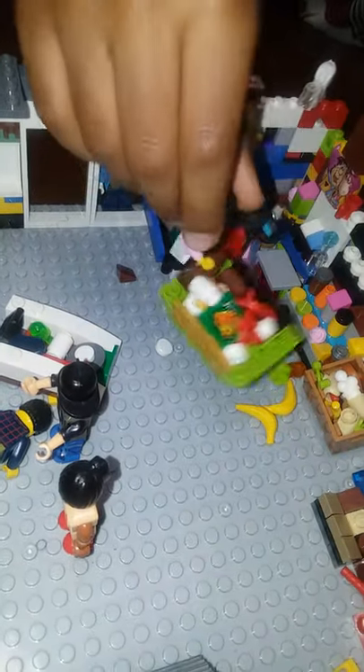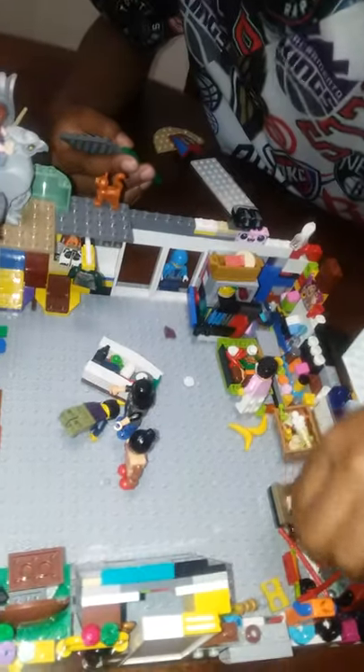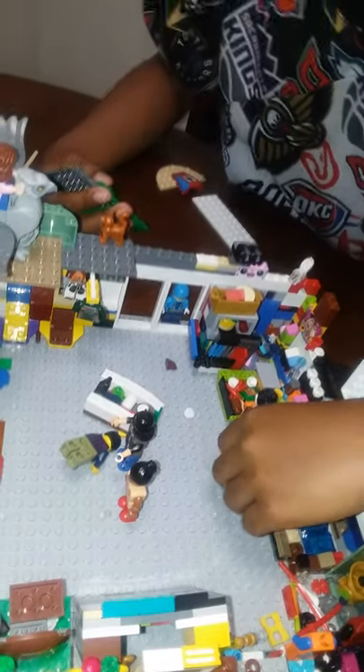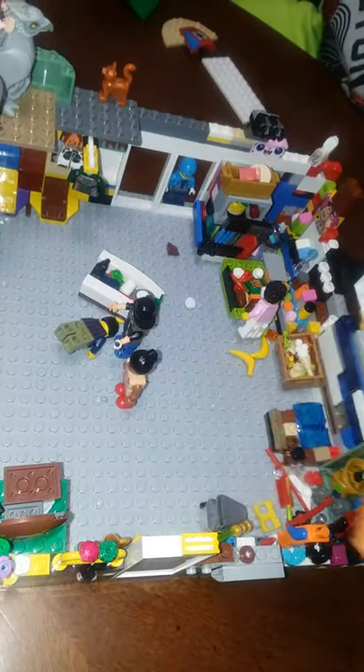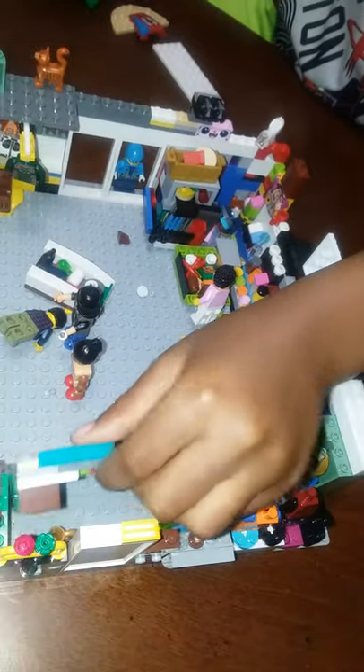And then it shows a lady that's going to get some groceries. And then it shows some food falling out and some toys on the floor from kids, a bed. And then this is my Lego cart I made.